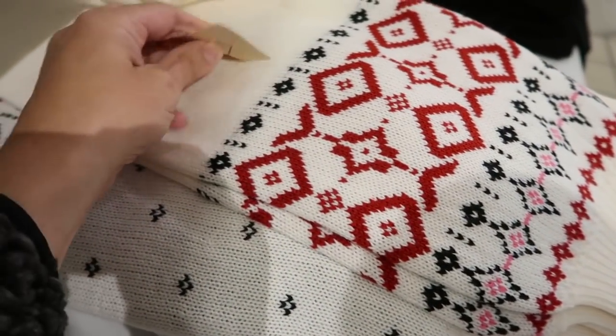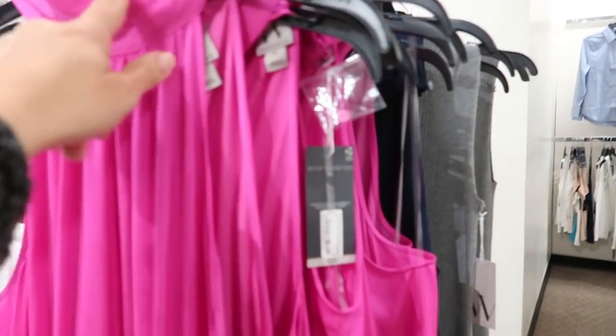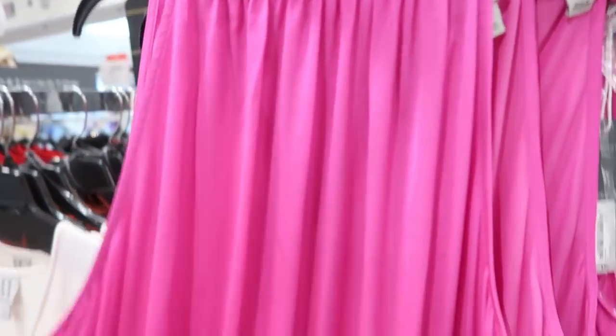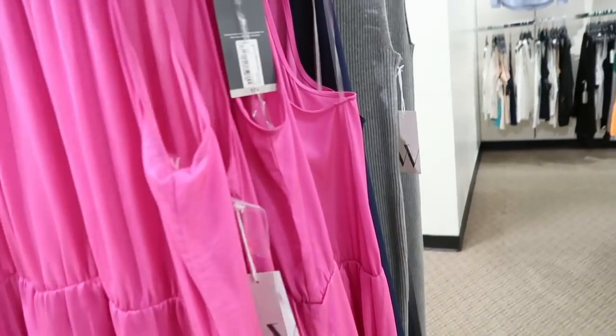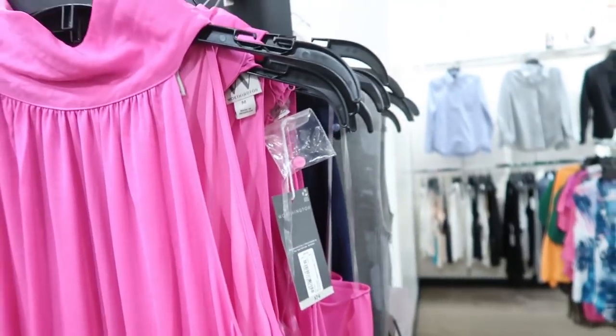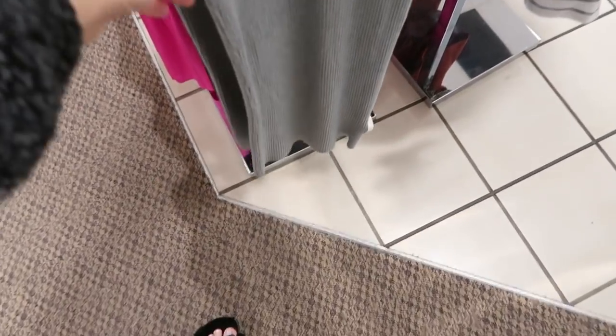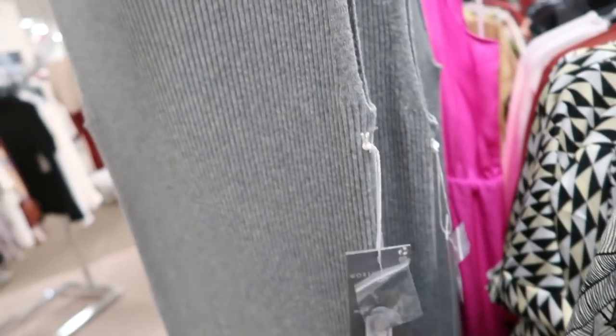New maxi length dress from Worthington — it has the higher neckline, really nice silky fabric that tiers all the way down. These are normally $74 and on sale for $49.99. Also new from Worthington is this ribbed maxi length dress with a higher neckline, sleeveless. These are also $74 so $49.99 on sale.